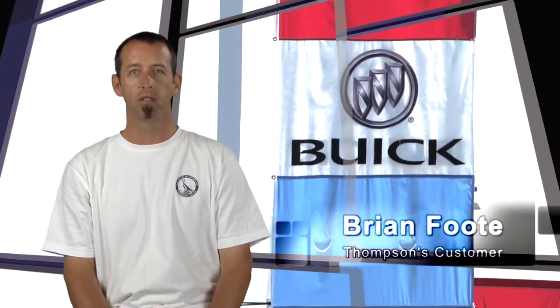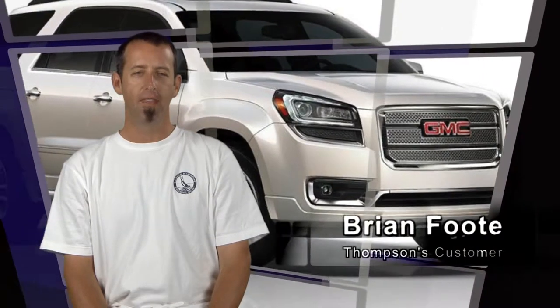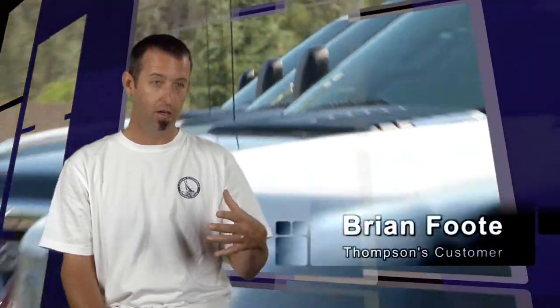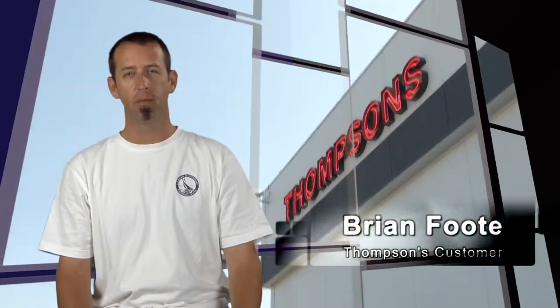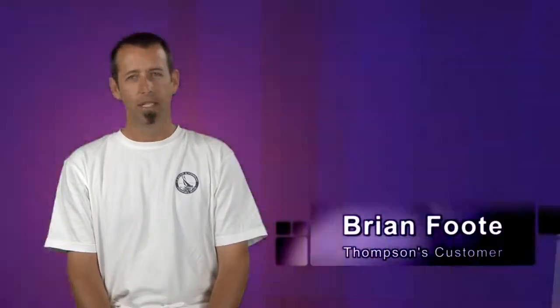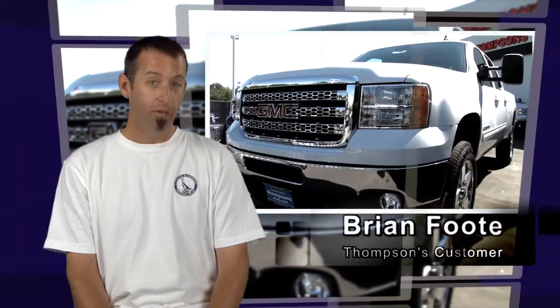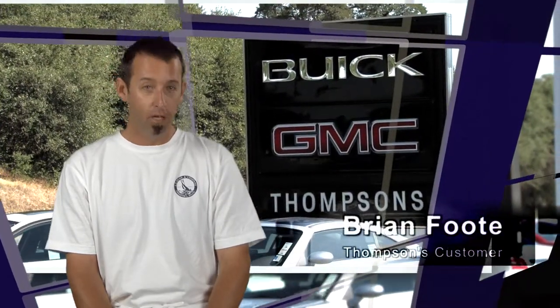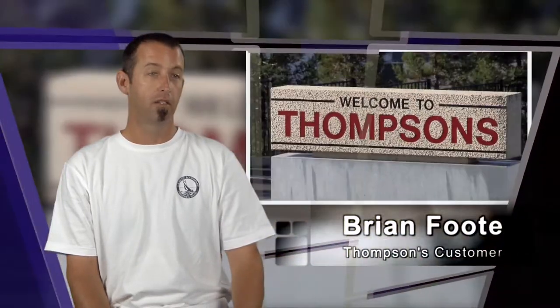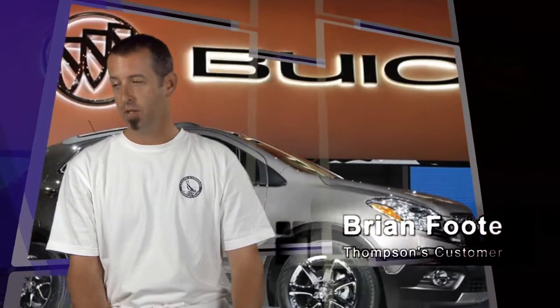I drove the car back to Thompson's to tell them the car was fine, but when I was there one of their salesmen noticed some other damage. We had to talk about what we were going to do. I got an estimate from my body shop — they talked about disassembling part of the car to repaint it. I really didn't want that. I'd never spent this much money on a car and I wanted a flawless brand new car. Thompson's said they'd get me another car.